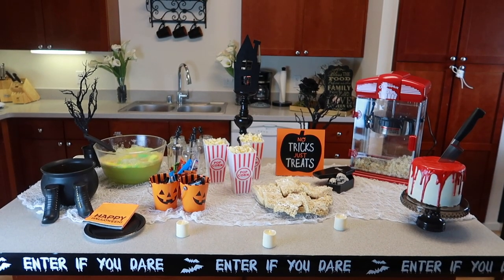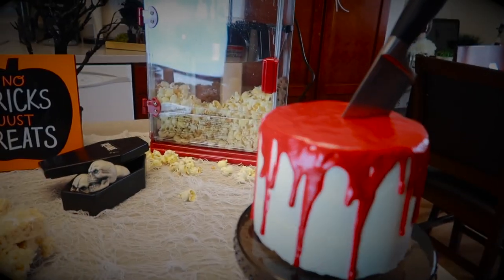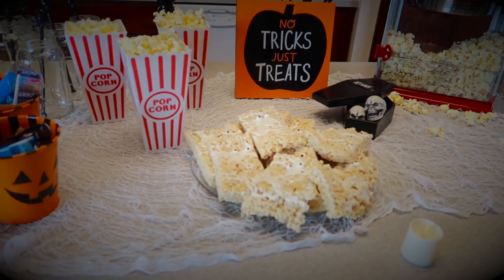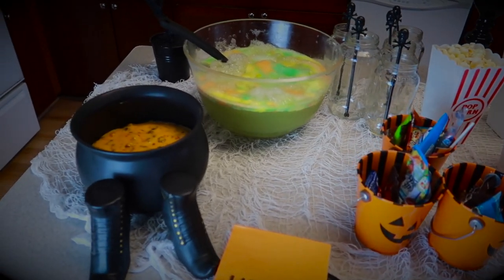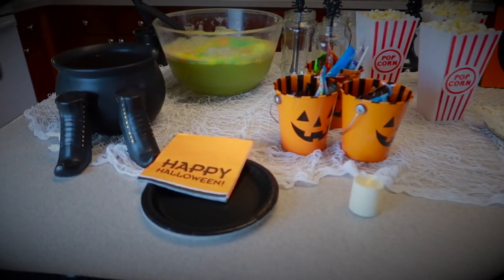So here's the finished look. I love how it all came together and it looks pretty darn cute if you ask me. Thanks for watching, guys! If you have any video ideas you'd like me to do in the future, let me know in the comment section. Don't forget to comment, like, and share, and I will see you guys on Wednesday. Bye!